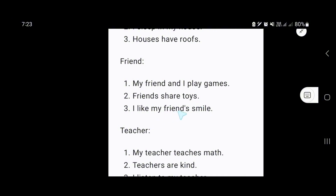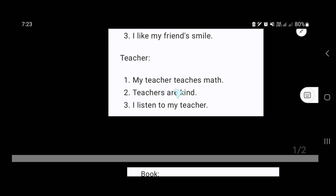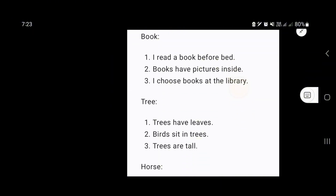Our next word is teacher. My teacher teaches math. Teachers are kind. I listen to my teacher. Our next word is book. I read a book before bed.